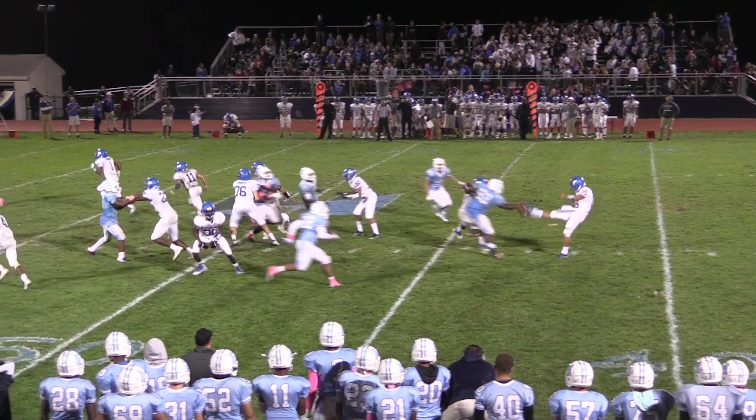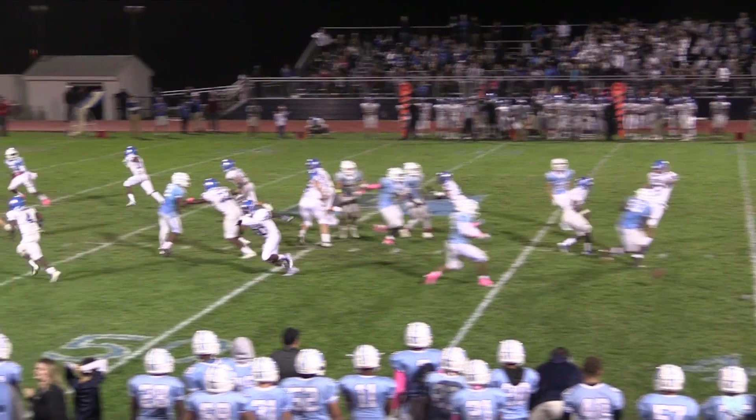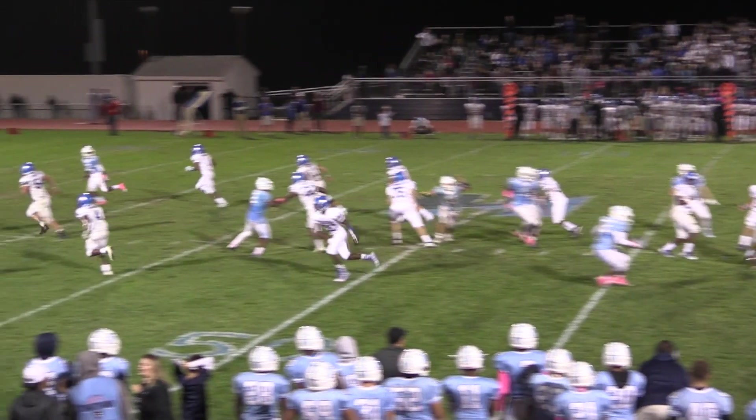Yeah, just a desperate play right there. Good job — not that you always like your quarterback getting in contact like that.